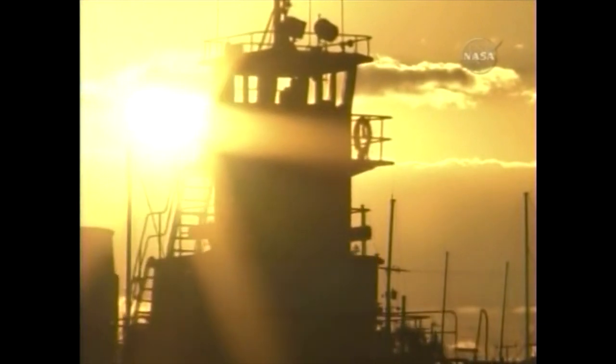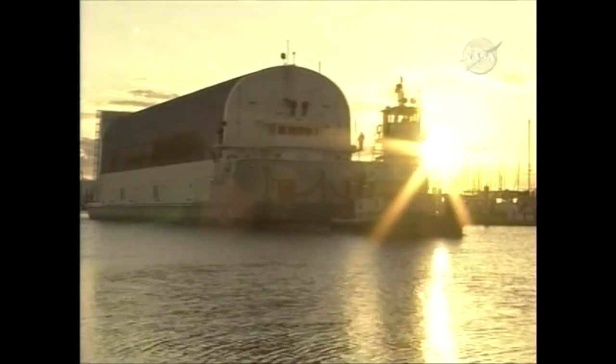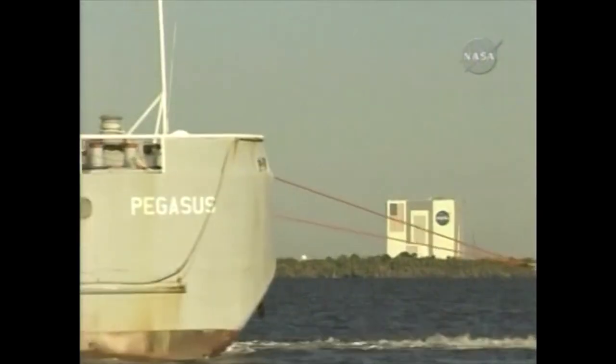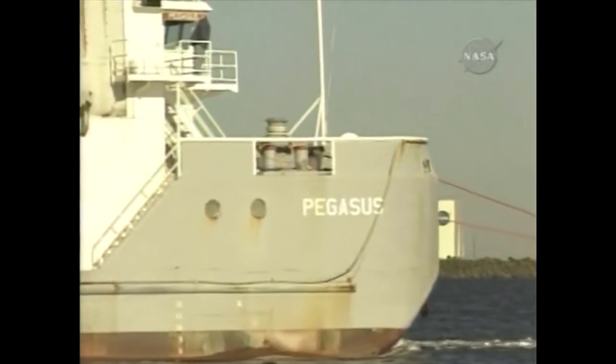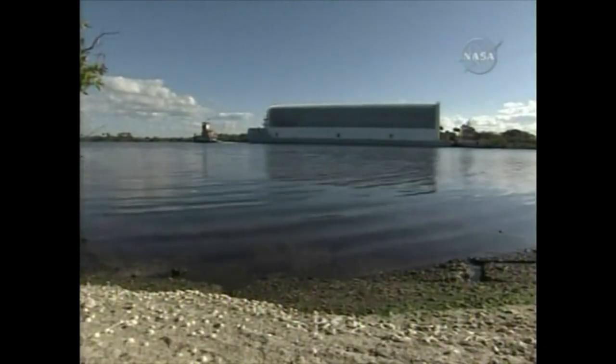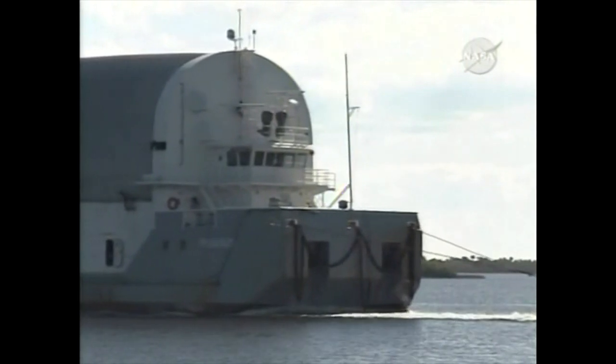This is the external tank barge, the Pegasus, which has carried the external tank for this mission to the Kennedy Space Center. It's actually the same barge that was used in the Apollo program to bring the Saturn V first stage to the Kennedy Space Center.